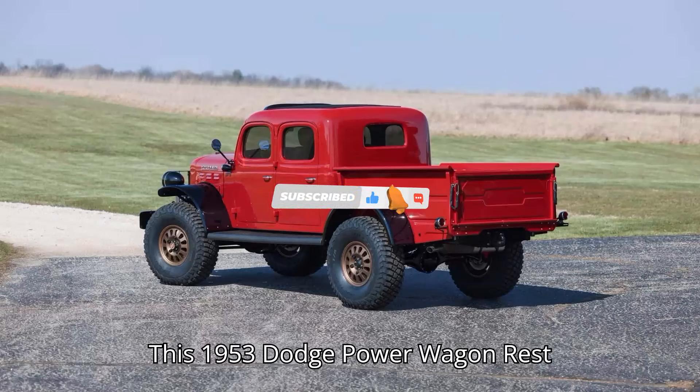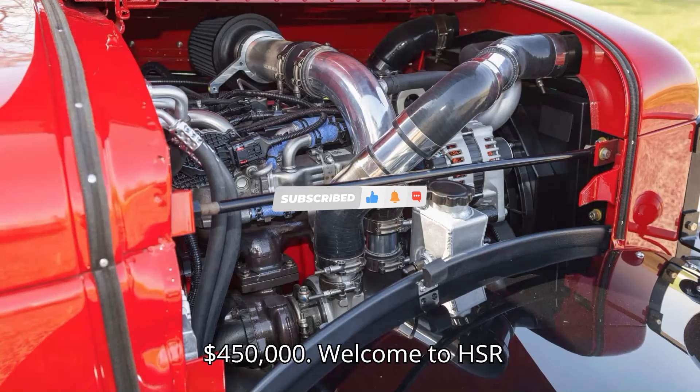This 1953 Dodge Power Wagon Restomod could be yours for $450,000.